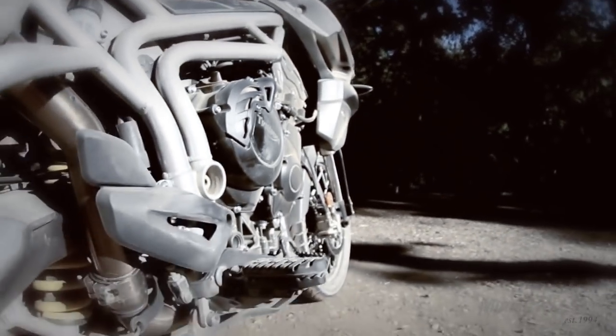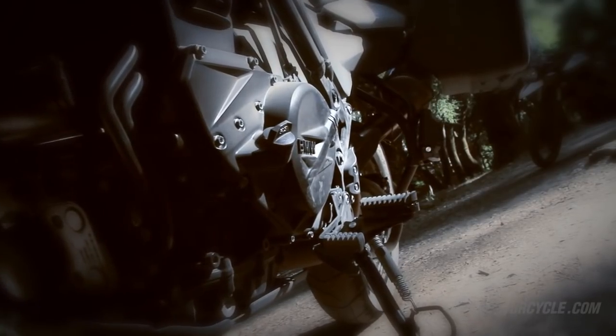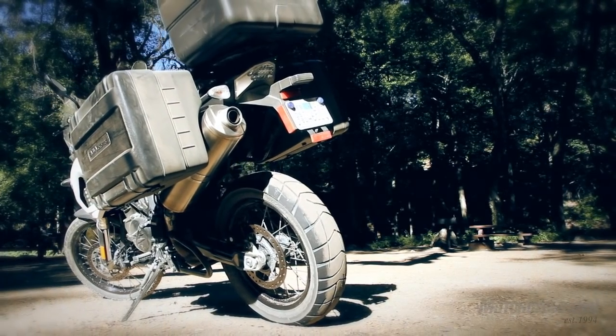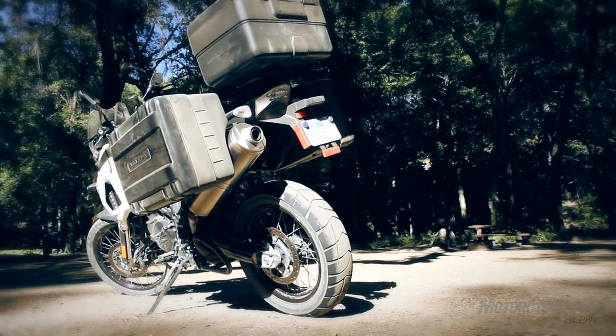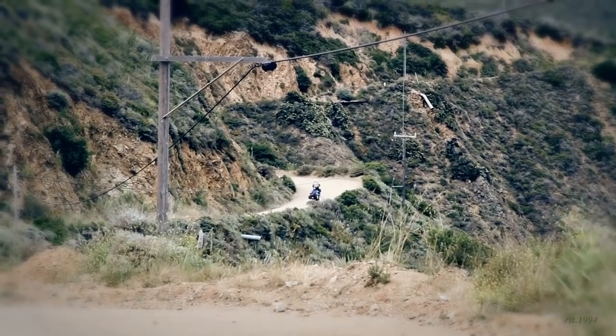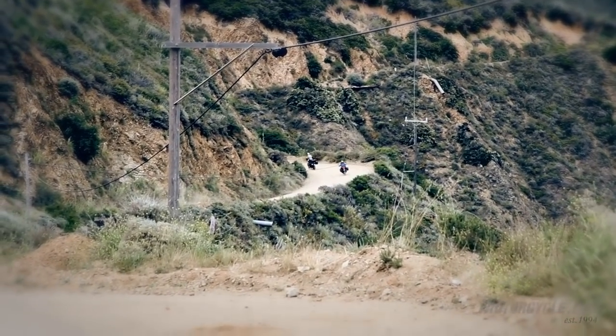The Triumph has, in essence, a street motorcycle engine that Triumph built an adventure tourer around. BMW is a little more specific with the F800 parallel twin. BMW's GS heritage plays into this motorcycle — the engine and the rear suspension and linkage are a lot higher off the ground, so there's more ground clearance with the F800 than with the Triumph.